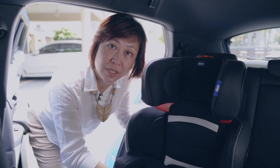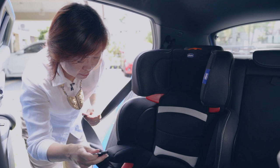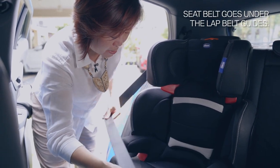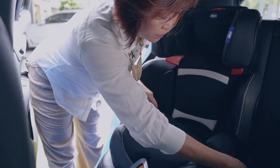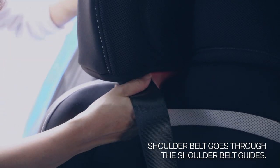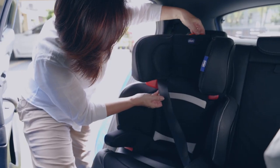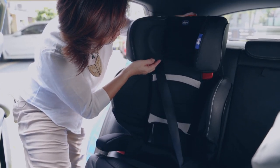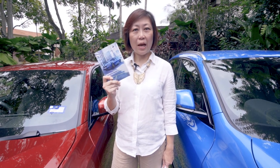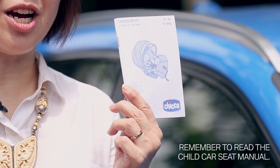So now we are ready for someone to sit in there. The child sits in here and the seat belt goes across the lap under these guides. The shoulder belt goes through the shoulder belt guide here, and this is adjusted according to the child's height. It's really important to check the car owner's manual because this is where you find the correct positions to install your child car seat. The other really important one to check out is the child seat manual.